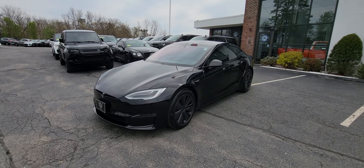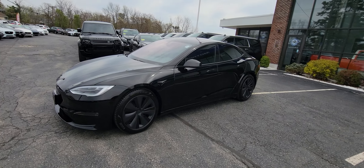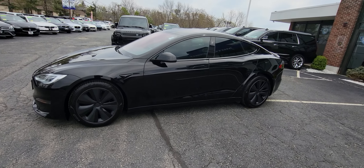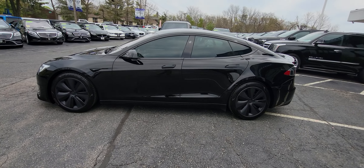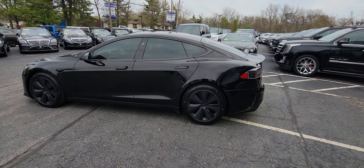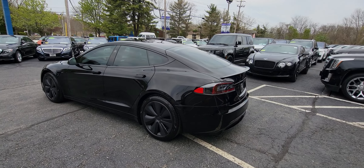Hello guys and welcome to another vehicle brought to you by the Highline Group, locations in Lowell and Westwood, Mass. What do we have here today folks? We have literally one of the fastest vehicles on the road today — this is the Tesla Plaid, zero to 60 in 1.9 seconds.